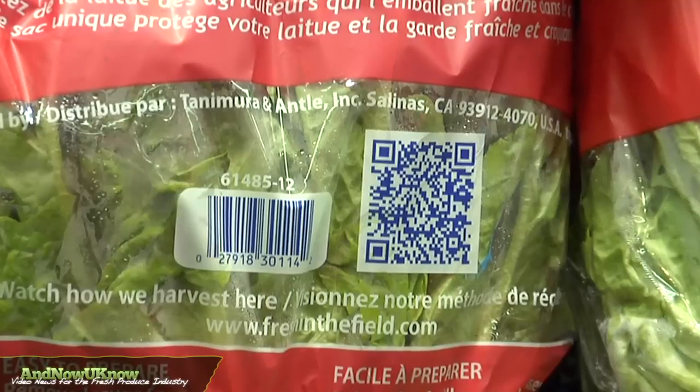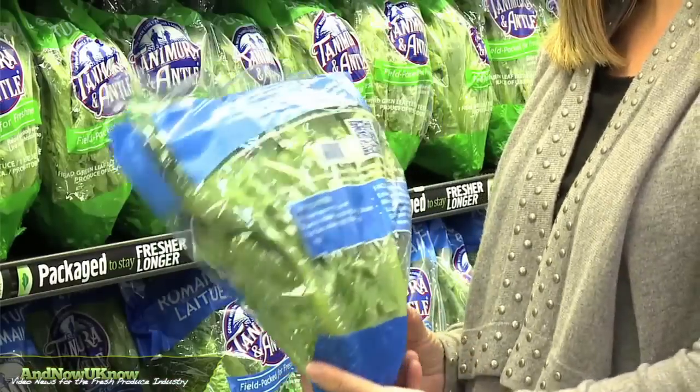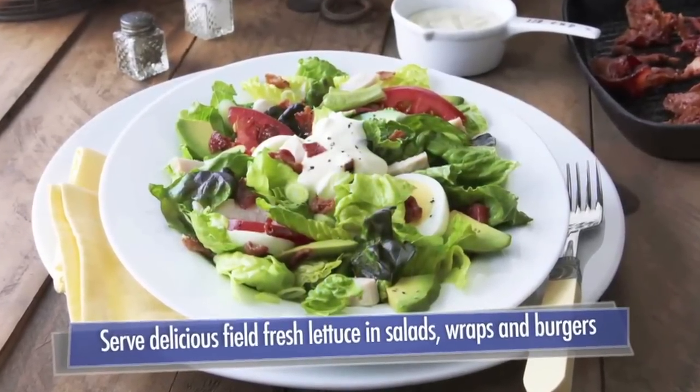On the back of the package, we're featuring a QR code. When the consumer scans that QR code, they're going to see a series of four short videos taking them from the field to the kitchen, showing them how our product is harvested, how it gets to the store, and how to prepare it simply in the kitchen.